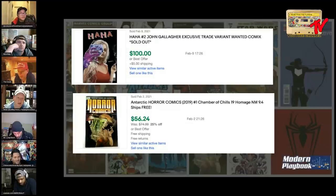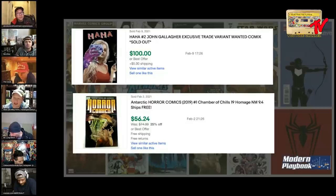I'm gonna say HaHa number two. Even though Antarctic Press books are hard to come by, I did find that the Wanted Comics HaHa covers were limited to 500 for the trade dress and 400 for the virgin. I would assume number two probably has a similar print run. Even though Antarctic Press print runs aren't very high, I'm thinking there's probably more of those out there. So HaHa two inches it out by a sliver. But Horror Comics - the Mirka Andolfo cover is limited to 250.